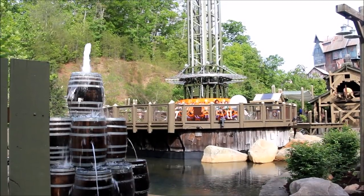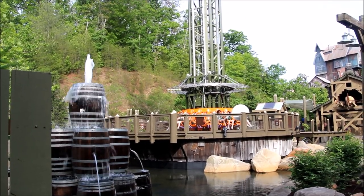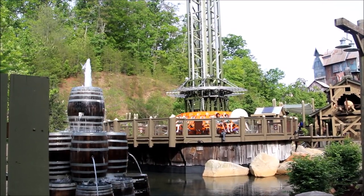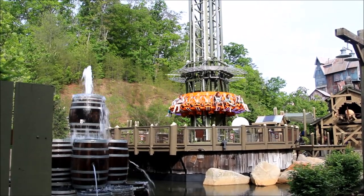Hello everyone and welcome to the Brake Run. My name is Frank and today we're here at Dollywood, one of the best theme parks in the world. Dollywood has just opened a new 2017 attraction, Drop Line, which is a 200 foot plus drop tower.